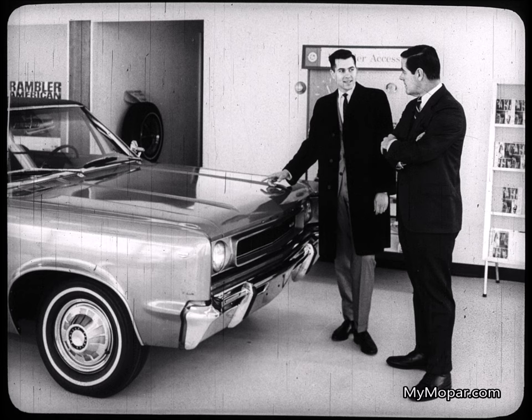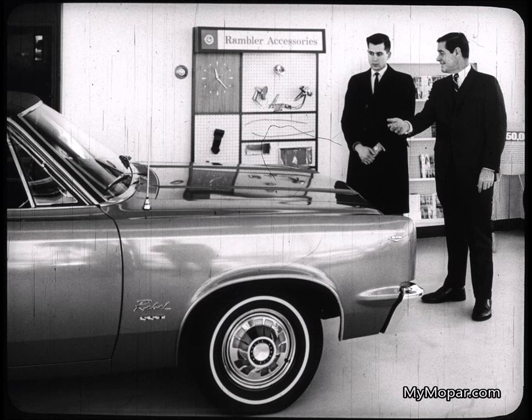It may be fresh styling, or comfort, or convenience features, or a combination of things. But in '67, every American Motors salesman should be alert to this.